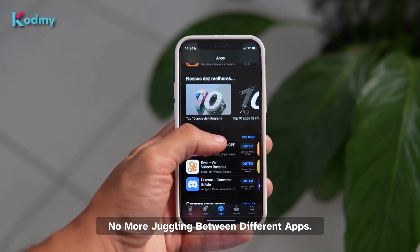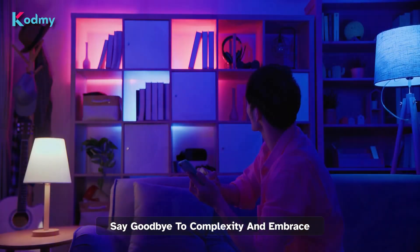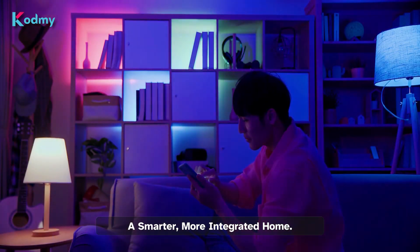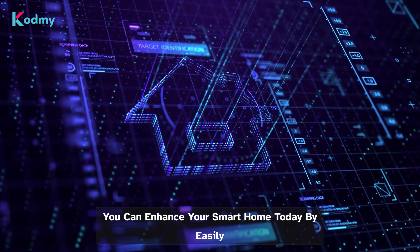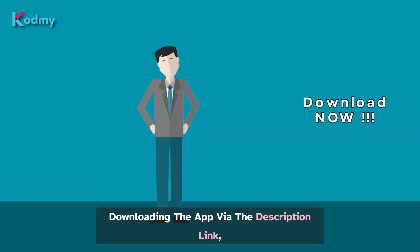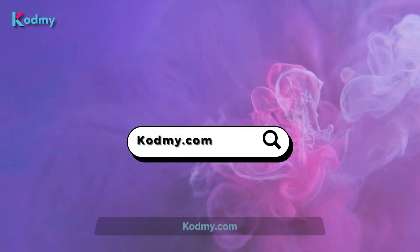No more juggling between different apps — everything is at your command. Say goodbye to complexity and embrace a smarter, more integrated home with Anomic. You can enhance your smart home today by easily downloading the app via the description link, or by visiting codmi.com.